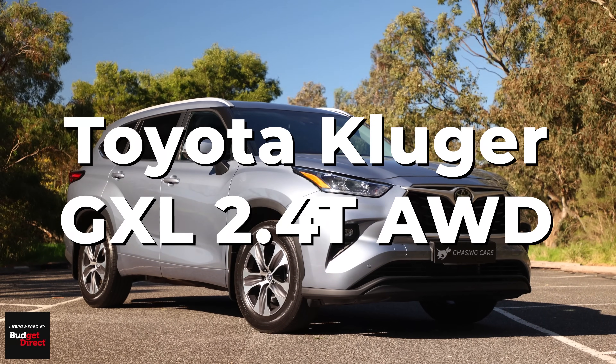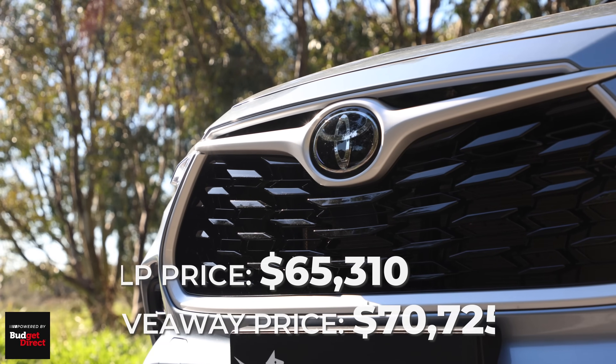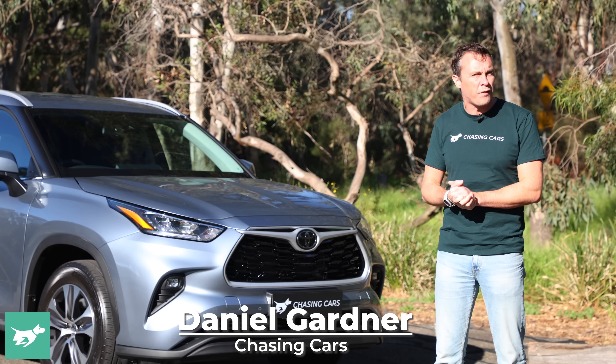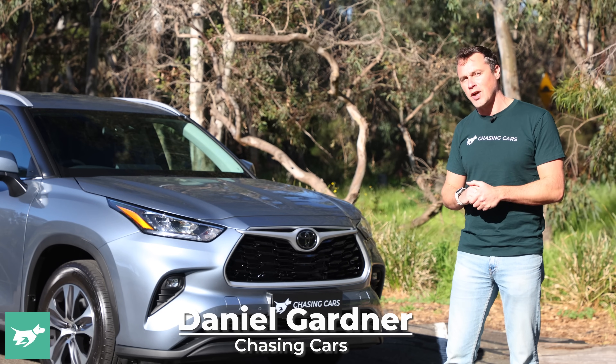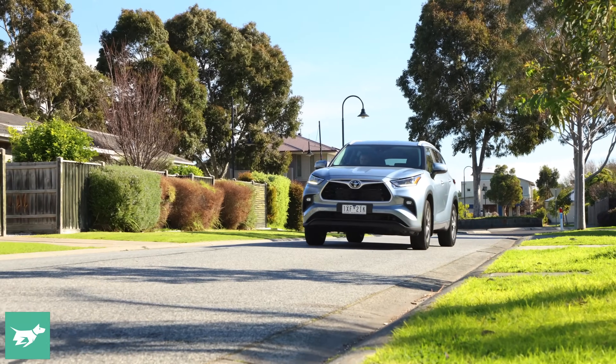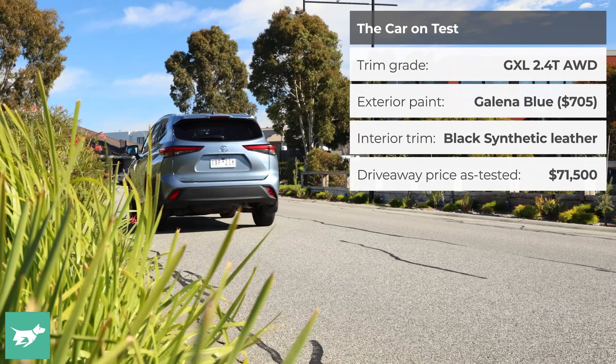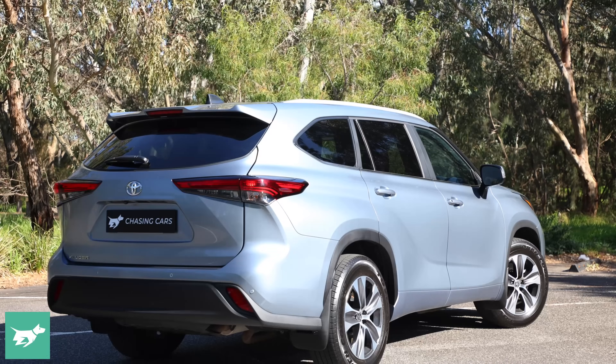This is the Toyota Kluger and it's one of Australia's favourite large SUVs, but earlier this year Toyota made a change and it might just have put you off a little bit. My name is Daniel Gardner and you're watching Chasing Cars, and today I'm going to show you all of the differences for the 2023 Toyota Kluger, and if those changes should make you take a closer look or run a mile.